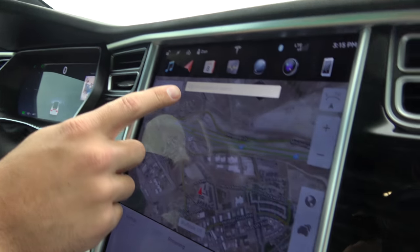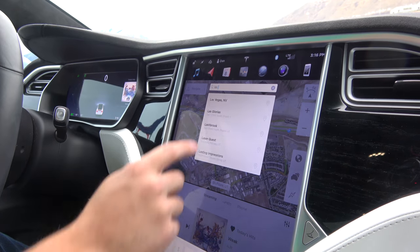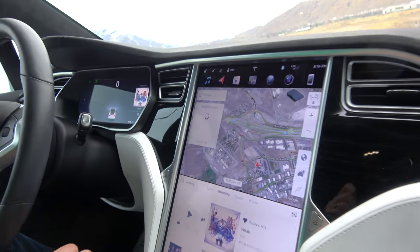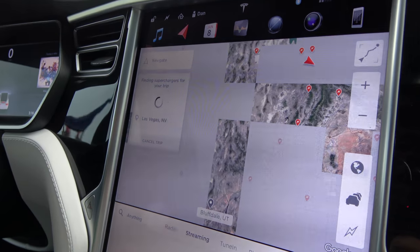There are four supercharging stations between here and Las Vegas and then one in Las Vegas — not sure how many we'll have to stop at. I've been driving around a lot today so we only have 187 miles of range right now. Navigate to Las Vegas, Nevada — popped right up. Calculating route, finding superchargers for your trip, takes a few minutes.